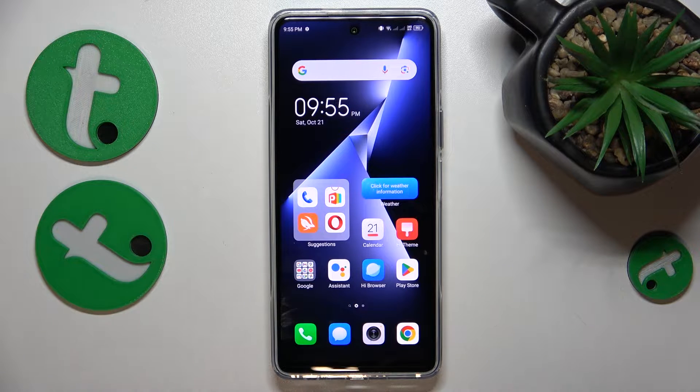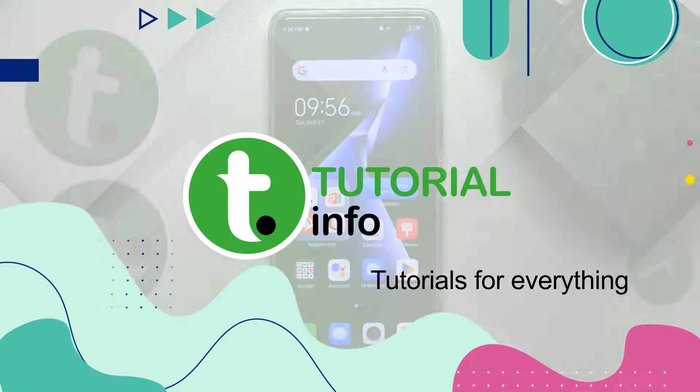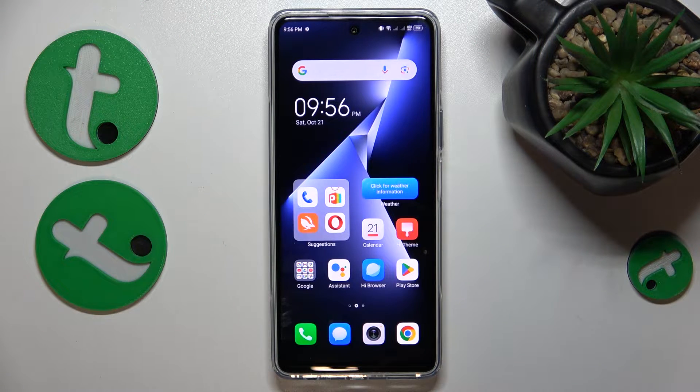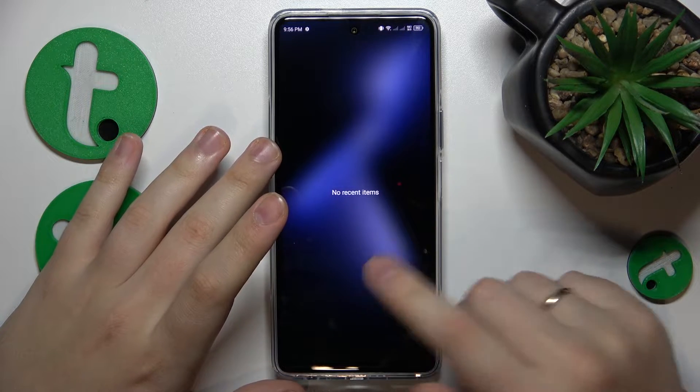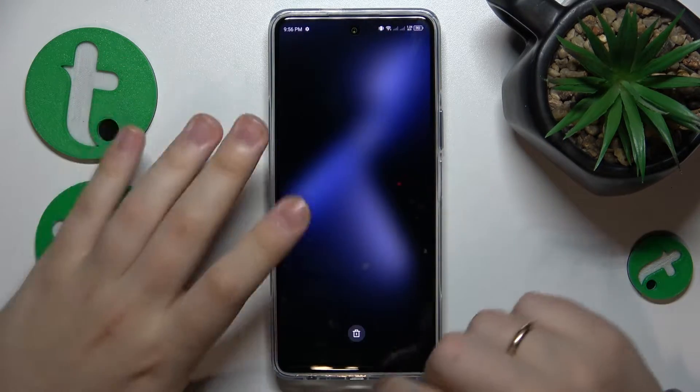This is the Tecno Pova 5 Pro, and today I'll show how to fix slow system issues on this device. If your phone is running slower than you expect and the performance is not at the level you want from this phone, you can start by clearing your RAM cache or closing all recent apps — so do that.